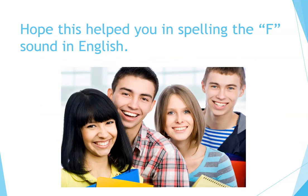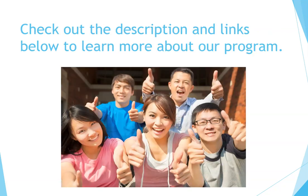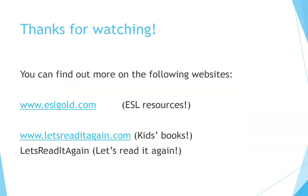Hope this helped you in spelling the F sound in English. Check out the description and links below to learn more about our program. Thanks for watching. You can find out more on the following websites: eslgold.com and letsreaditagain.com.